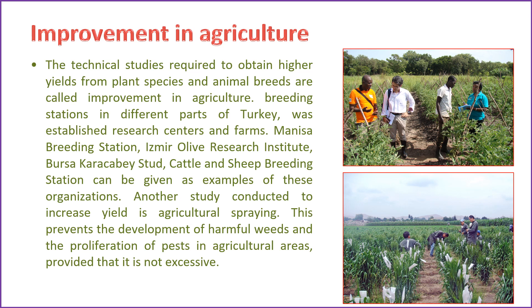Technical studies aimed at enhancing yields from plant species and animal breeds fall under the category of agricultural improvement. Various breeding stations, research centers, and farms have been established across different regions of Turkey, including the Manisa Breeding Station, Izmir Olive Research Institute, and Bursa Karacabey Stud, among others. Another initiative geared towards increasing yields is agricultural spraying, which serves to curb the growth of harmful weeds and proliferation of pests in agricultural areas, as long as it is applied judiciously and not in excess.